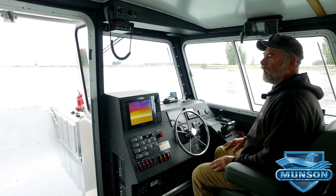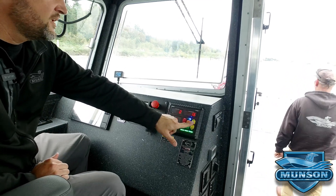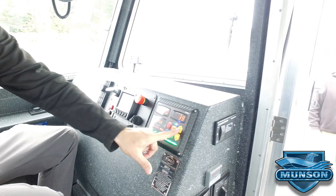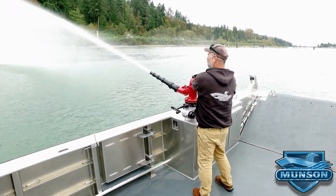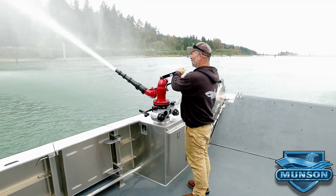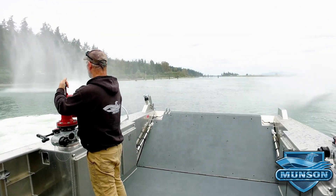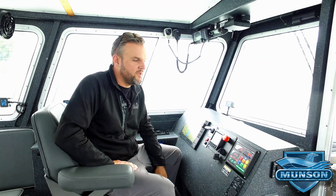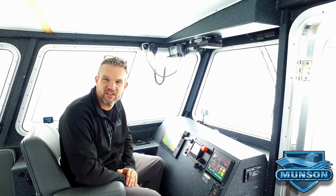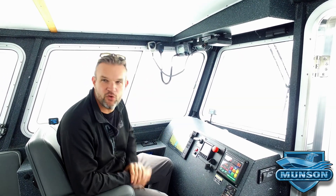We're going to ramp this fire system up and discharge athwartship to demonstrate the ability to stay on station — full power. In almost any other boat, the boat would be spinning around with the monitor shooting at full power directly athwartship. But with the AVX system it hasn't budged a single inch — it's holding position via GPS and orientation, directly due north with no variance whatsoever.